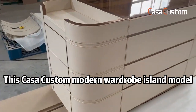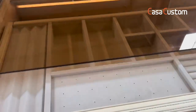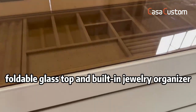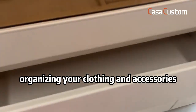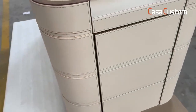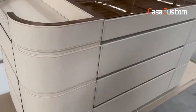This Costa custom modern wardrobe island model is a great addition to any home. It features a sleek leather surface, foldable glass top, and built-in jewelry organizer, making it perfect for organizing your clothing and accessories. With its contemporary design, it will add a touch of sophistication to any room.